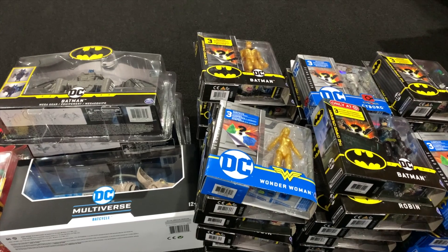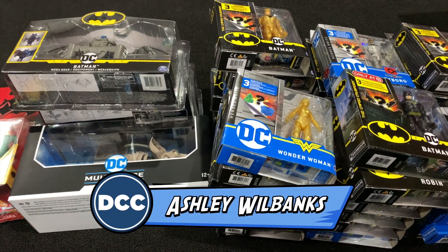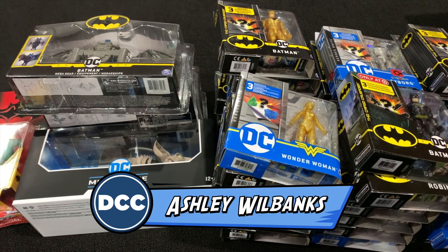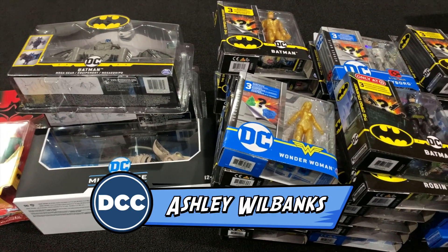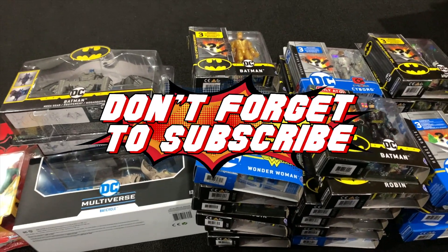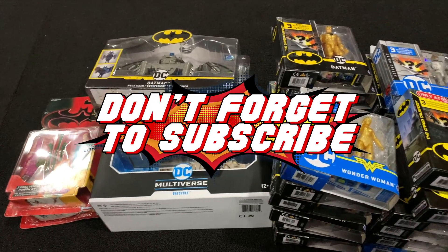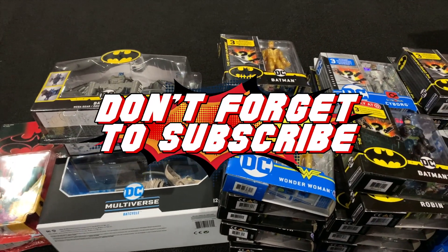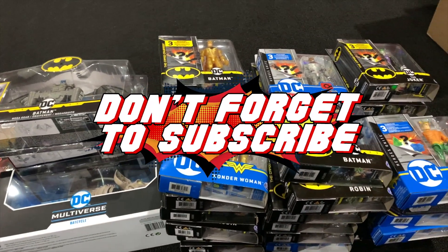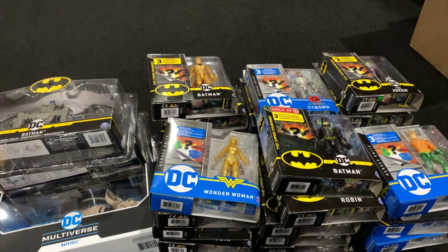Hey DC collectors, welcome to a brand new episode. Today I'm doing something a little different that I haven't done before, and only because this has been the biggest haul I have had in one day ever. This is my Saturday haul — I went out of town just to do a little shopping, and I came home and all of this was in the mail at one time. My wife was like, what?